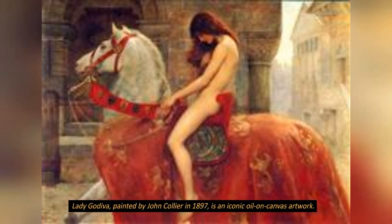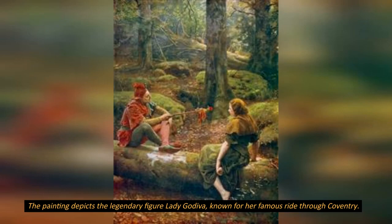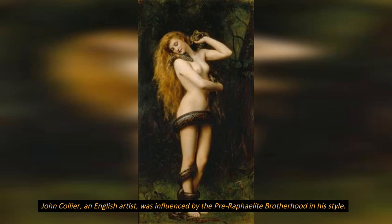Lady Godiva, painted by John Collier in 1897, is an iconic oil-on-canvas artwork. The painting depicts the legendary figure Lady Godiva, known for her famous ride through Coventry. John Collier, an English artist, was influenced by the pre-Raphaelite brotherhood in his style.